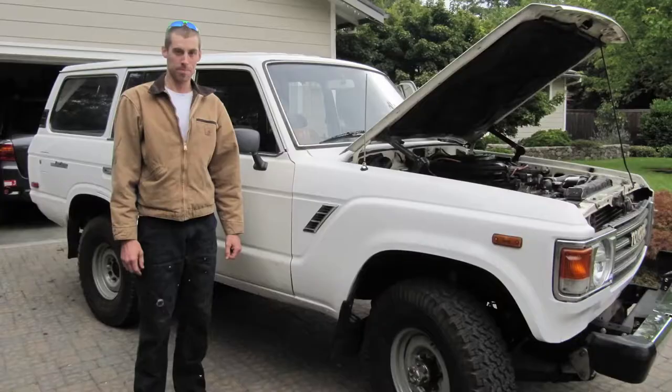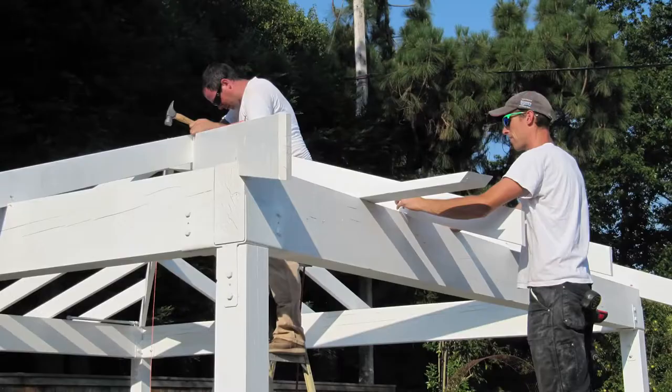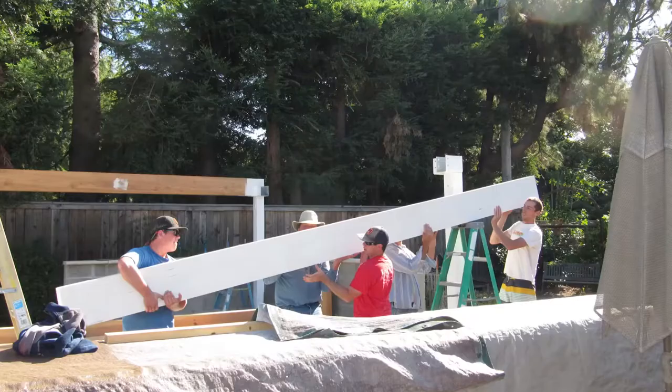Tinkering on cars, construction, fabrication — I'm still using those skills every day as a designer.